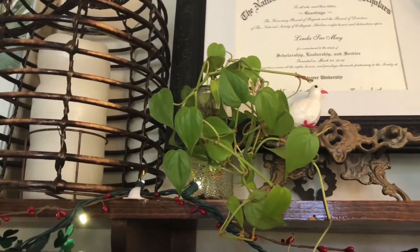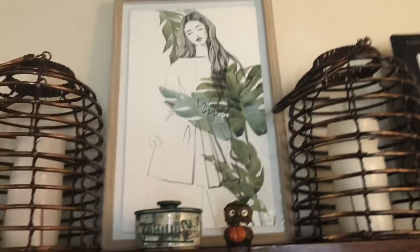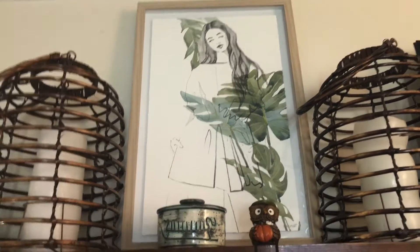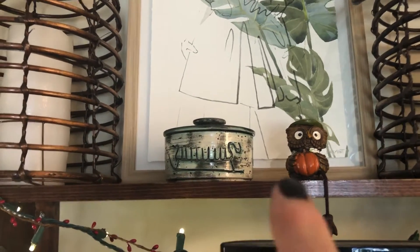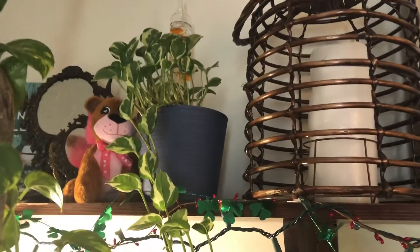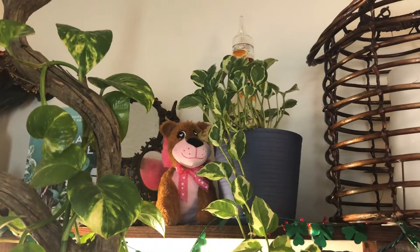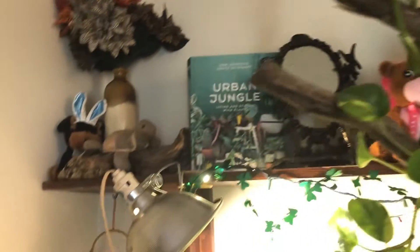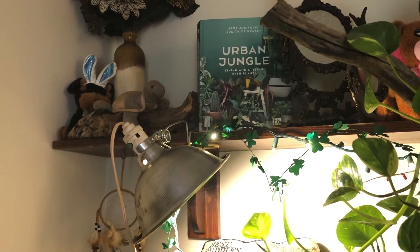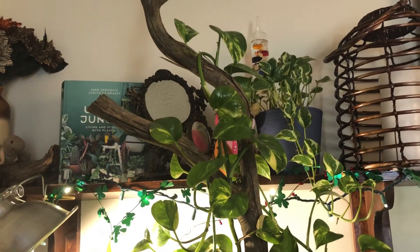Then this is a neon philodendron — they're just cuttings. And I got this beautiful sketch — well, I guess it's some kind of print — for Christmas. And then I found a really cool little bowl from Norway at a thrift shop. Over here I have the pearls and jade, and back there I have my jungle book that I won from Pearls Plants — her name's Sarah — about two years ago on her channel, which is when I first started getting into plants, about three years ago now.